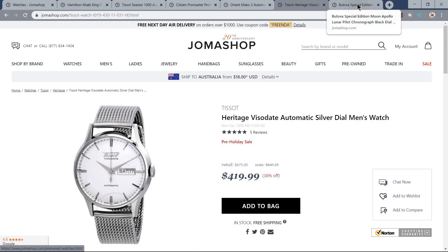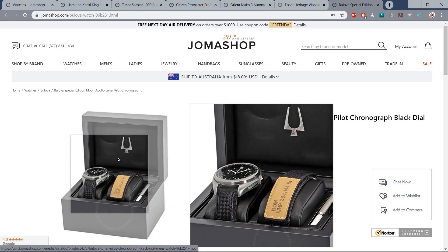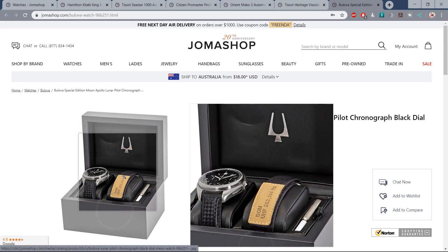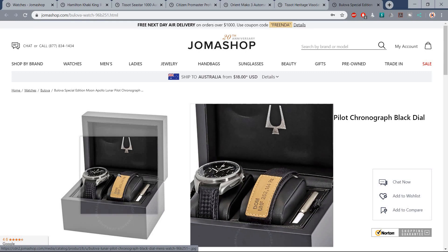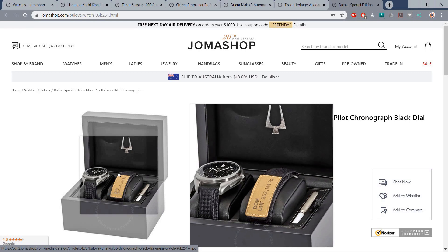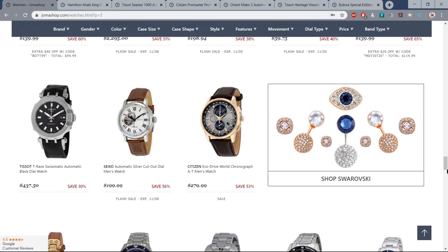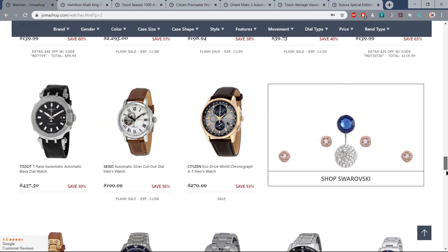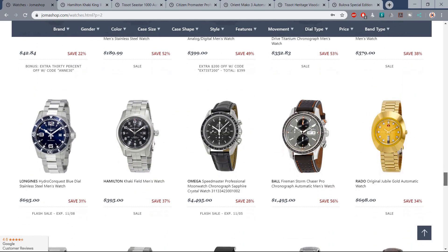To be in with a shout at winning the $200 Joma Shop voucher: they've just initiated a marketing campaign where you give them your phone number and they send you the occasional marketing text. They'll also send you a $25 US voucher for any watch over $250 US just for signing up. Text the word 'Joma' to 96902 — they will send you that $25 voucher and also enter you into the draw to win a $200 voucher. You can opt out at any time.